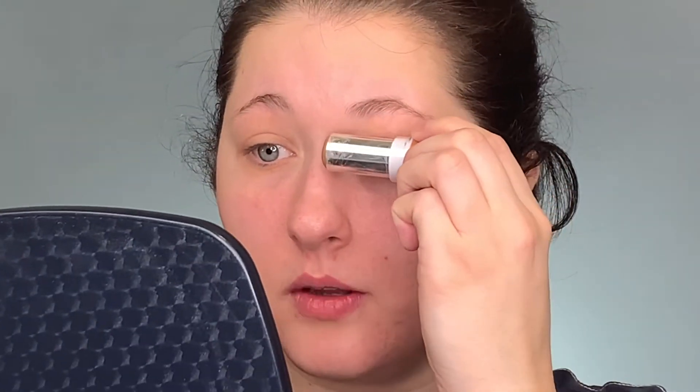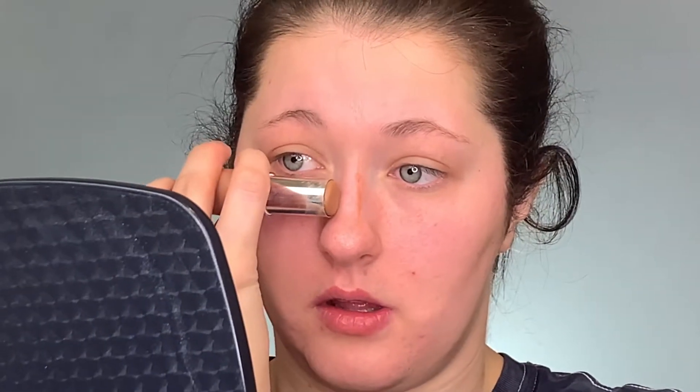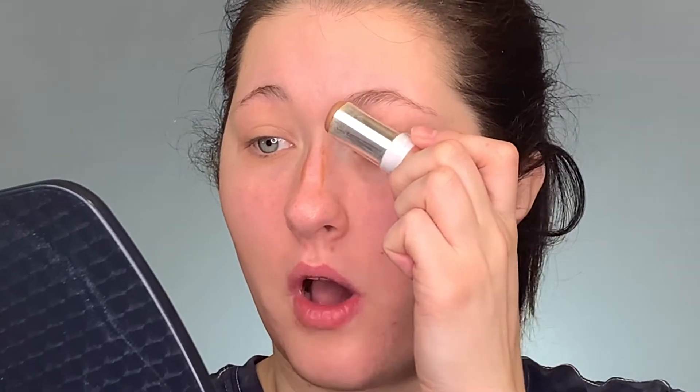And then I am going to just slightly do the jawline and the chin area. Last thing, I'm going to do the nose. I'm just going to go down the sides a little bit. I do like to kind of go up here in the area, kind of where my nose and my eyebrow connect.